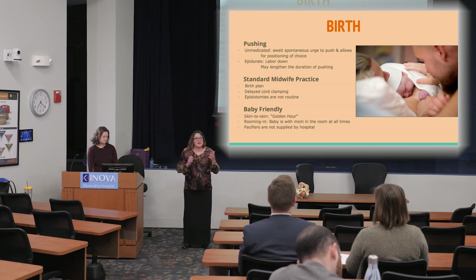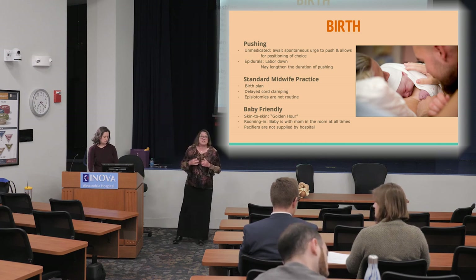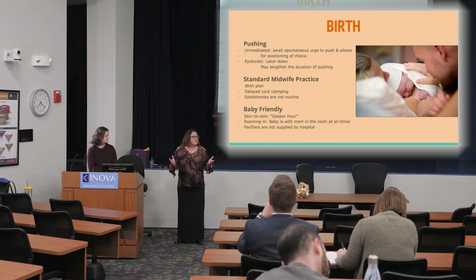We honor the golden hour — nurses won't take the baby away to do measurements, erythromycin ointment, or the vitamin K shot until after that first hour. Baby-friendly certification involves ten steps that the hospital completed through a World Health Organization initiative to support lactation. All healthy babies stay with their moms — they don't go to the nursery at night — because we know that rooming-in leads to better breastfeeding outcomes. Lactation consultants see you every single day, there's a breastfeeding class every day, and we make sure breastfeeding is confidently established before you go home.